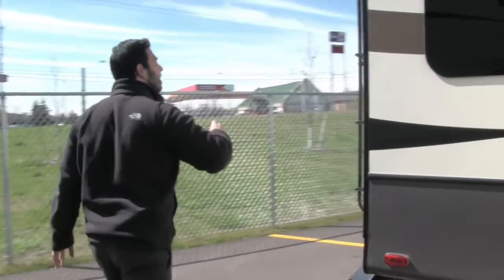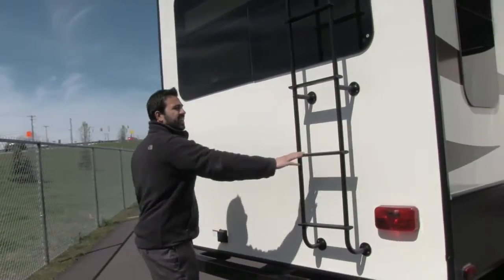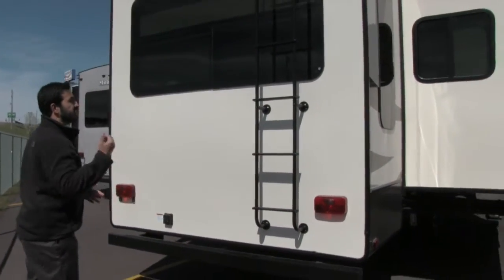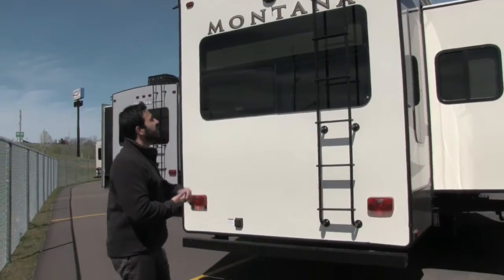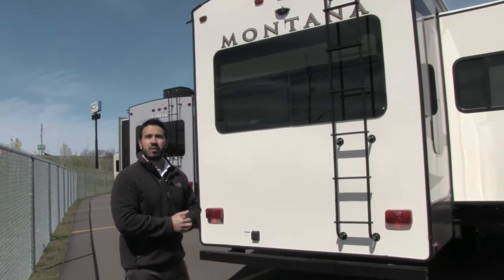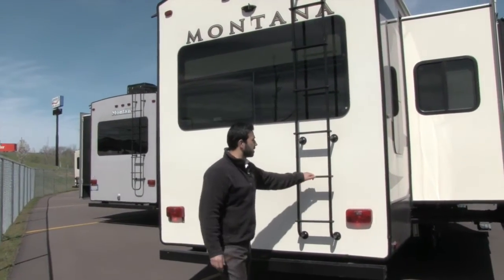Coming around to the back side here, a couple of great features. Your ladder is going to be attached — the big advantage is it's nice and easy to climb up onto the roof. It is a fully walkable roof for any kind of maintenance, and you don't have to bring a ladder with you, which would take up a lot of your pass-through storage. So that is going to be a huge advantage.